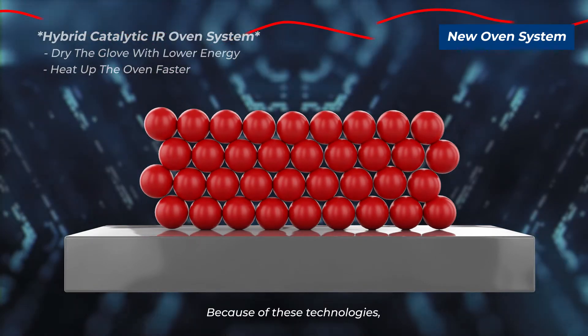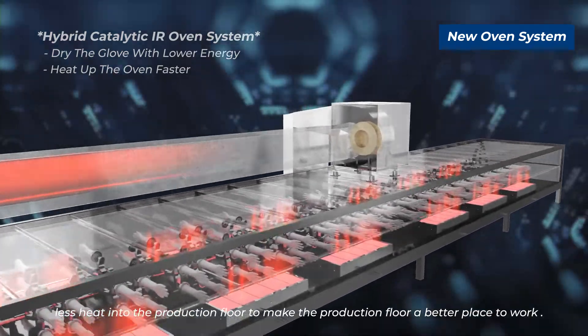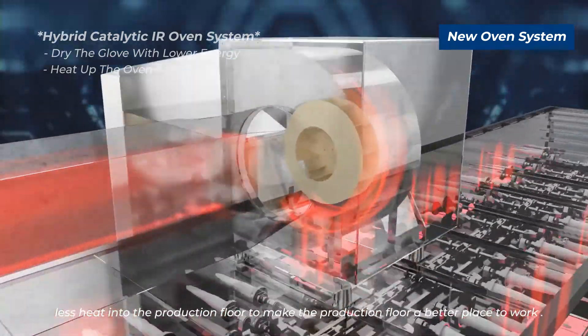Because of these combined technologies, we can dry the glove more effectively and emit less heat into the production floor, making the production floor a better place to work.